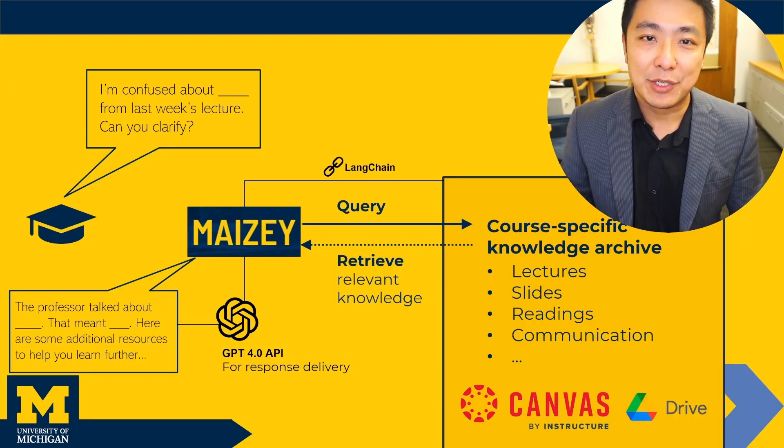You've seen ChatGPT in action. Imagine an even smarter version of that. Moving beyond ChatGPT, Maisie is specifically trained using your own course materials.